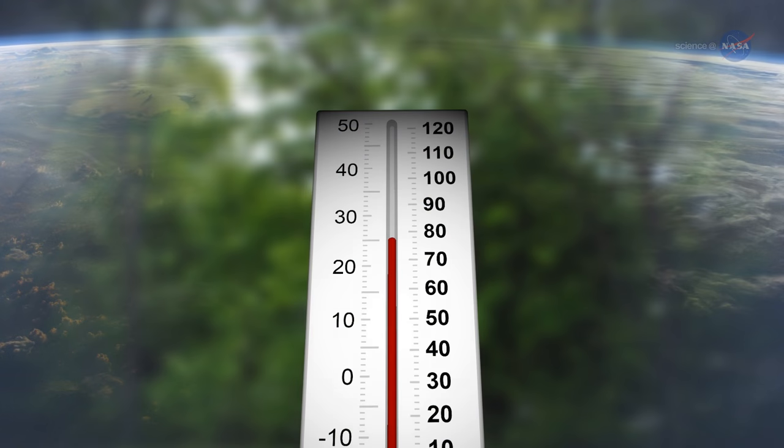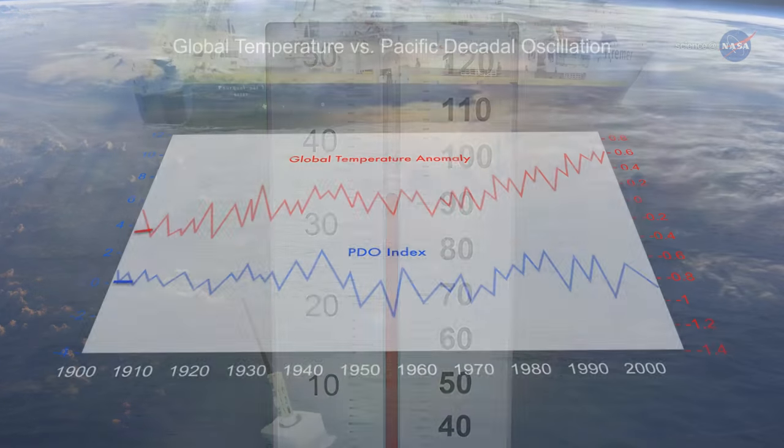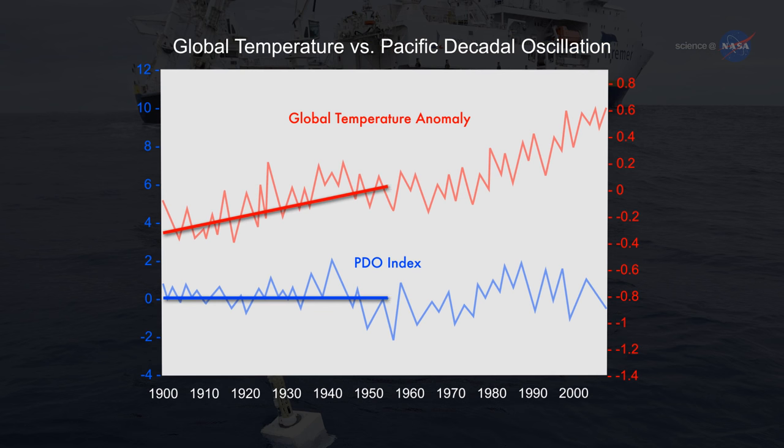This could accelerate global surface warming sometime in the next decade or two. The planet as a whole has continued to warm steadily through time. Decadal variability is just modulating warming that has been caused by humans.